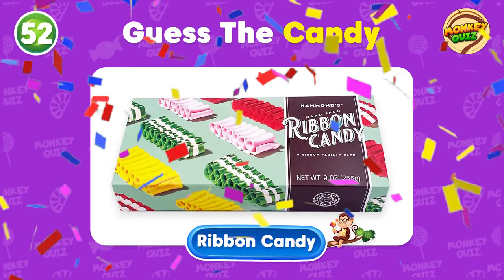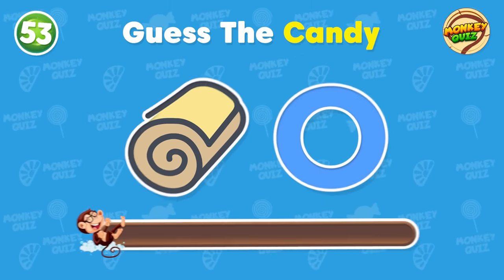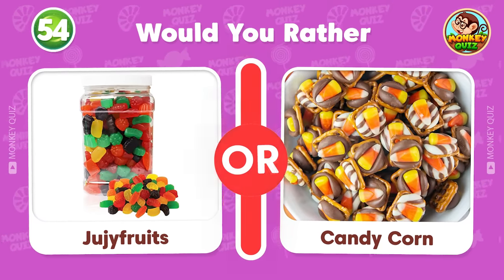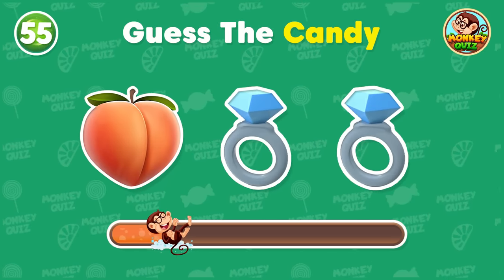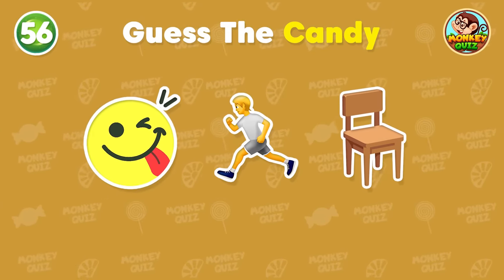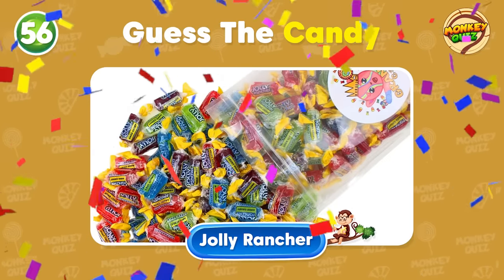You got it! Can you guess this one? It's Rolo! Would you rather... What are your guesses? Peach rings! Can you solve this question? Amazing answer! This is a Jolly Rancher!